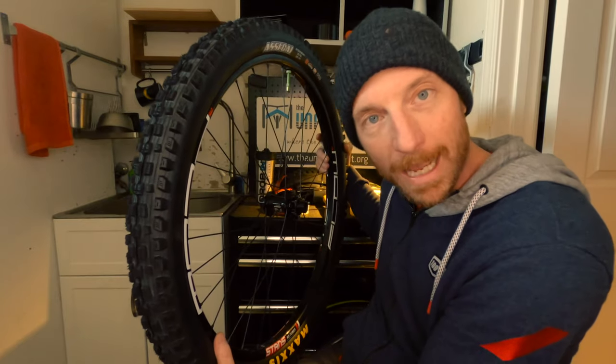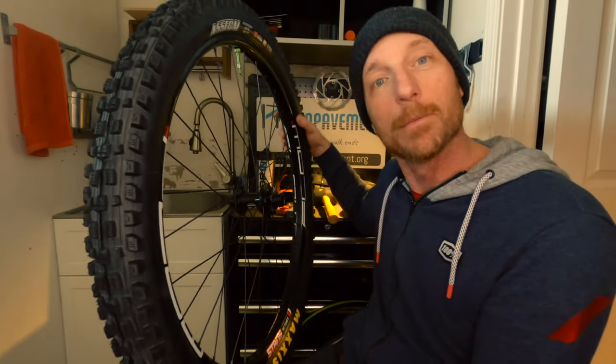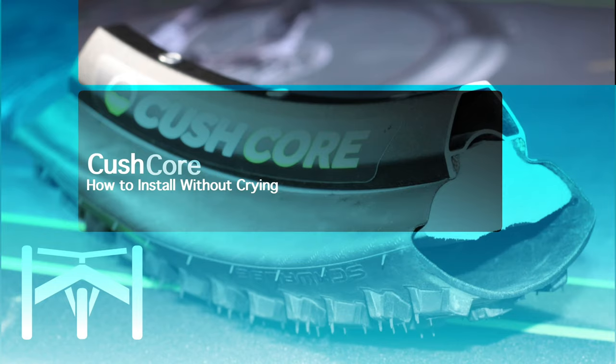Number five probably created the biggest jump in quality of all these changes, and that was switching from iMovie to Final Cut. It is amazing what you can do in Final Cut compared to iMovie. Now, you might not be a Mac person, so you might use Adobe Premiere or another editor. If you want to up your quality, up your video software.